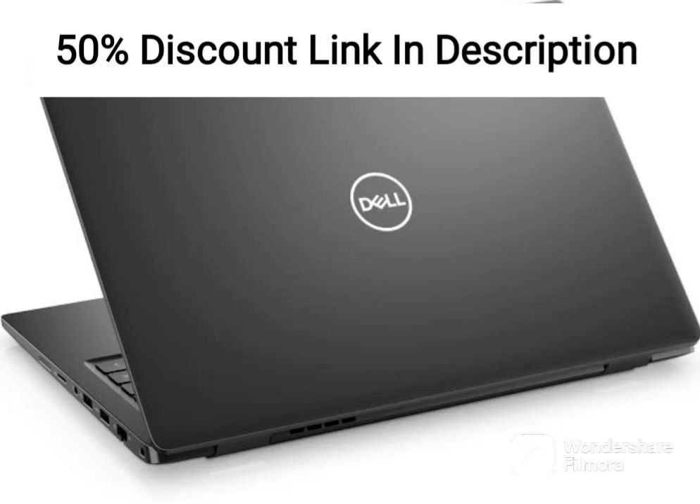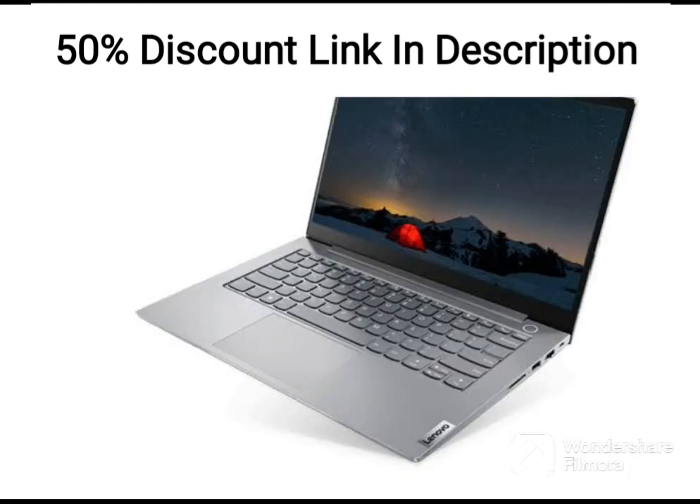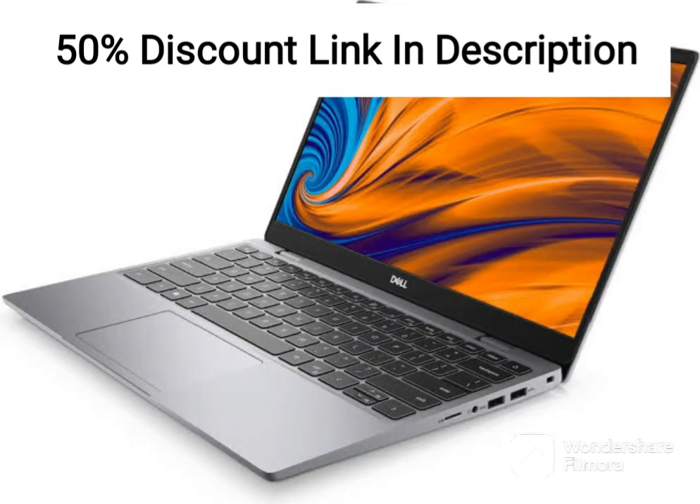The Dell Inspiron 3505 is a well-rounded laptop that is packed with features, making it a great choice for those who are looking for a versatile and reliable computer. With an AMD R5-3450U processor, 8GB of RAM, and a 256GB SSD, this laptop has more than enough power and storage to handle most everyday tasks with ease.